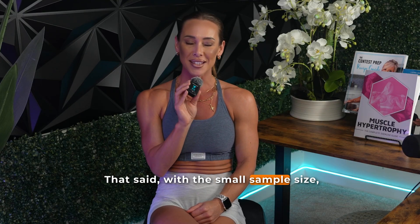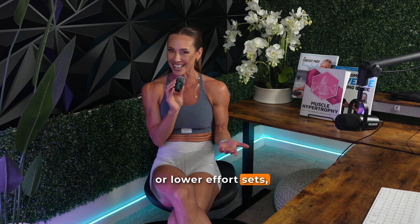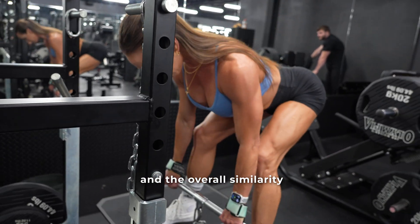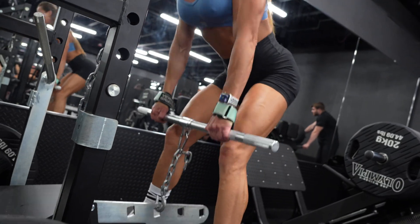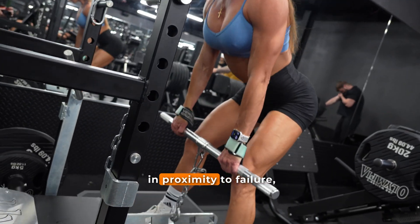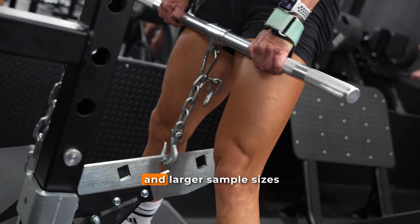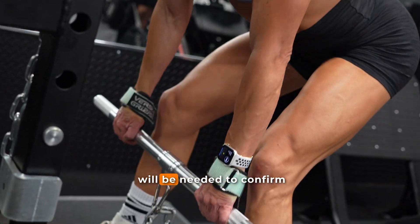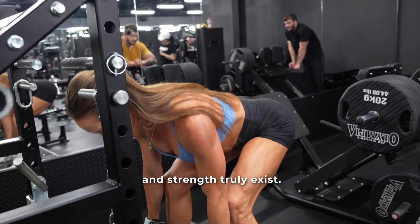That said, given the small sample size, short exposures to higher RIR sets, and overall similarity between the two interventions, future studies using longer durations, more distinct differences in proximity to failure — for example, comparing an RIR of six with an RIR of one — and larger sample sizes will be needed to confirm whether meaningful differences in size and strength truly exist.